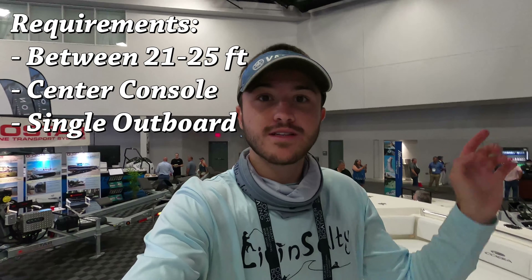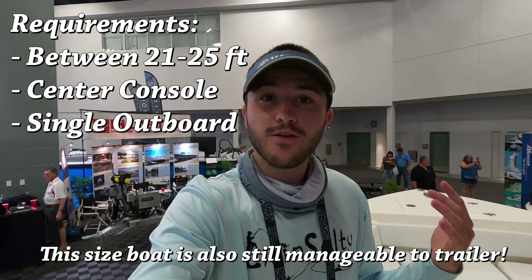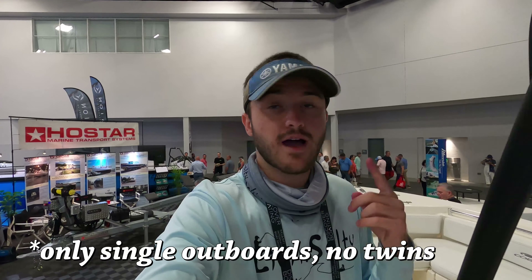I'm going to be looking at boats with only single outboard engines, because once you go into twins, although it is easier for docking and stuff, it does increase your price significantly and it's harder to maintain. So I'm going to be sticking with boats that only have single outboards.